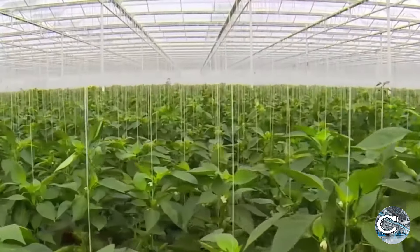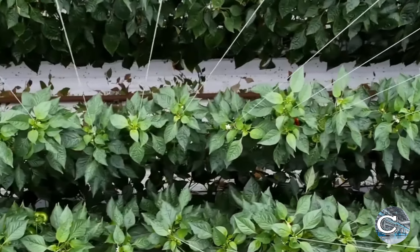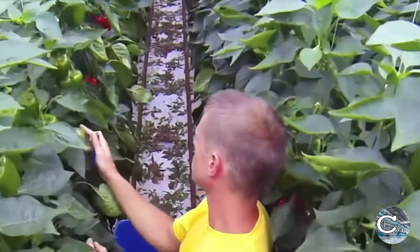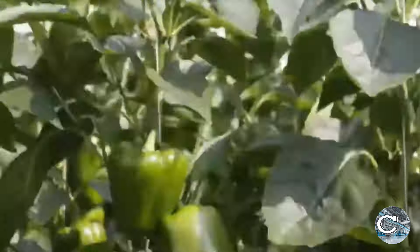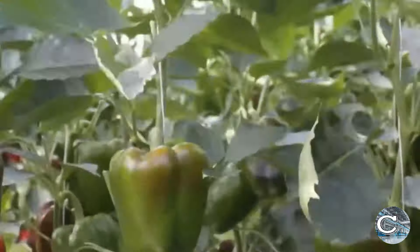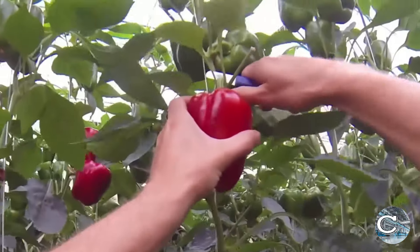In hydroponic systems in greenhouses, bell peppers are often produced using methods suited for vine crops, such as stone wool or coconut core slabs and Dutch buckets filled with perlite. The controlled environment of a greenhouse allows for year-round production, independent of external weather conditions. This is a major advantage of hydroponic farming, as it ensures a consistent, high-quality yield of bell peppers.